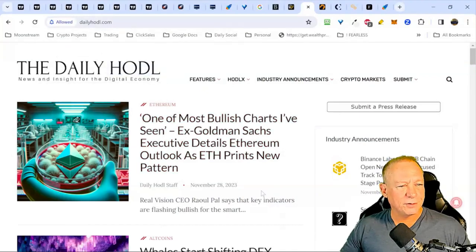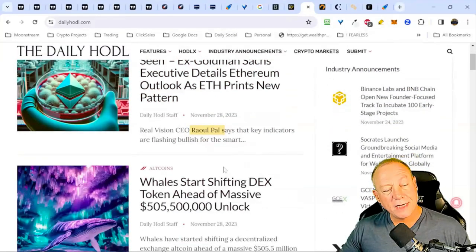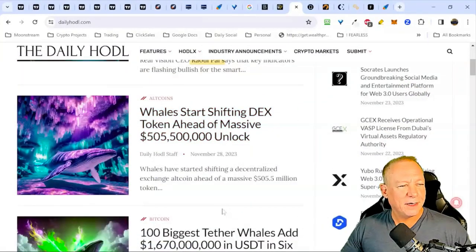One of the most bullish charts I've seen — ex-Goldman Sachs executive Raoul Pal is chiming in with key indicators flashing bullish. I think we are bullish — we're just in a pullback area where we should pull back. I think we will. We could rocket higher. If we break 38K, I think we push higher quicker. Some news about whale activity too — whales starting to shift. We're trying to form an overall market opinion before diving into the charts.